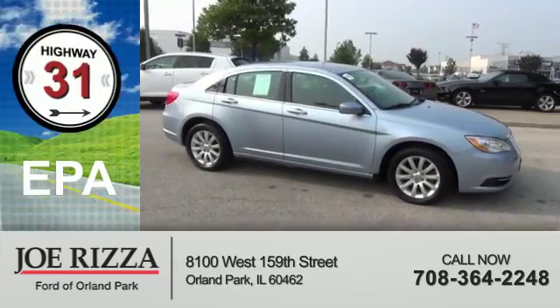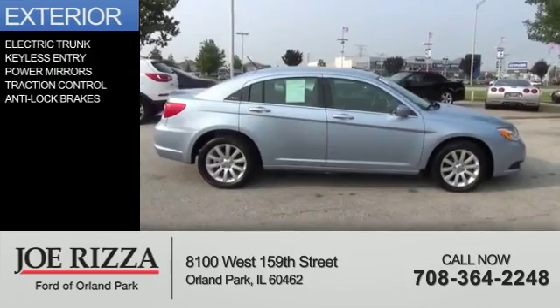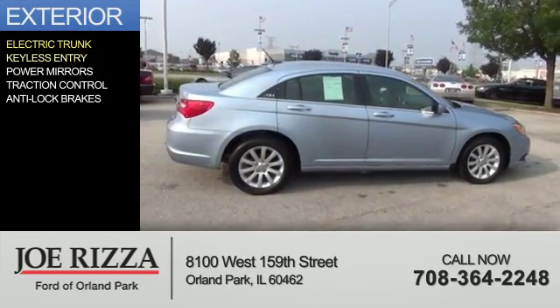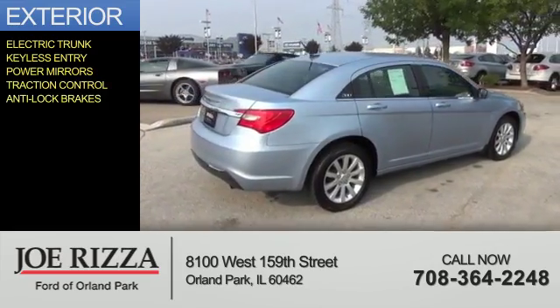Great fuel efficiency saves you money by requiring fewer trips to the gas station. The features include electric trunk, keyless entry, power mirrors, traction control, and anti-lock brakes.